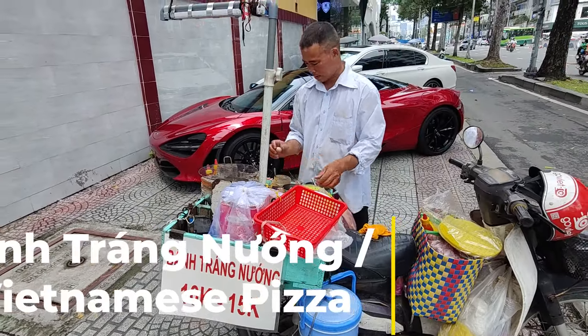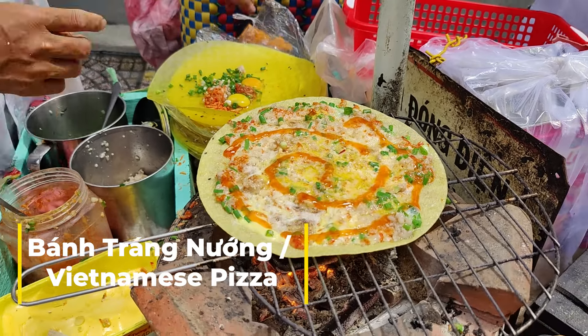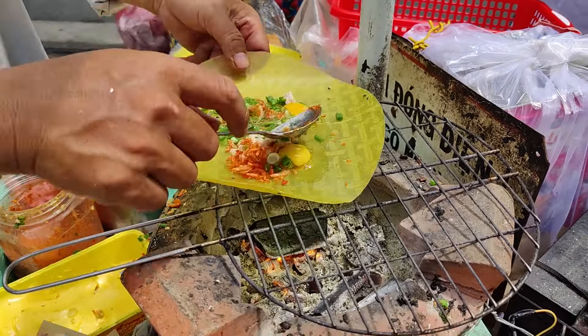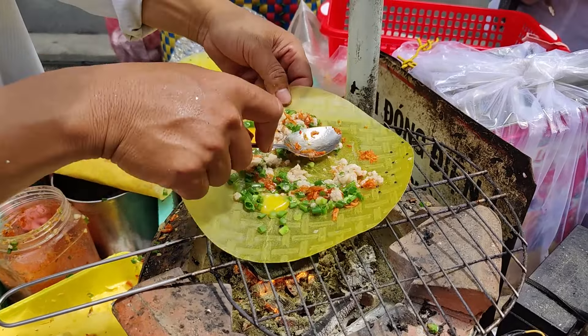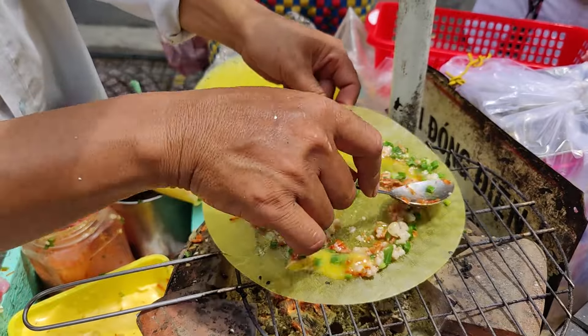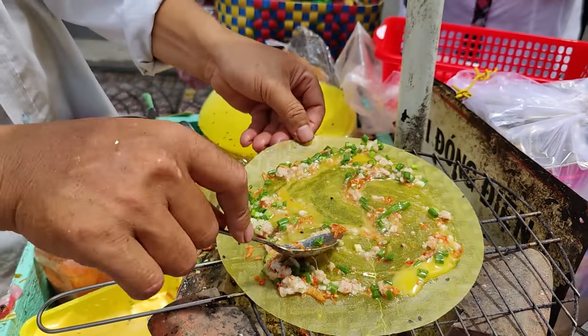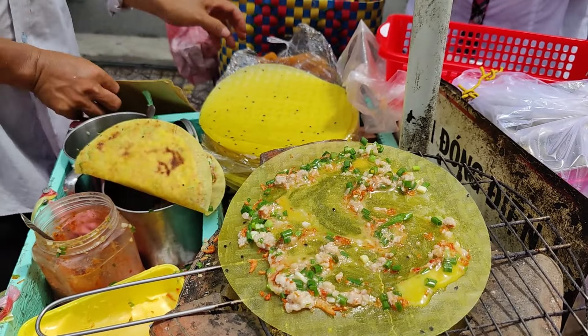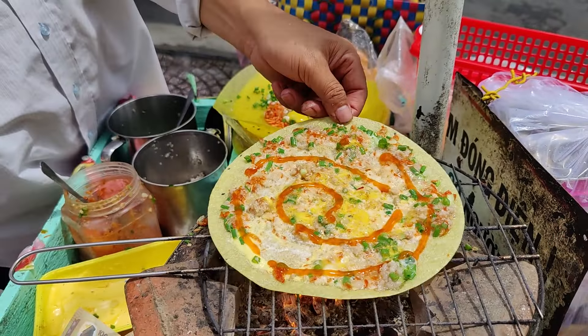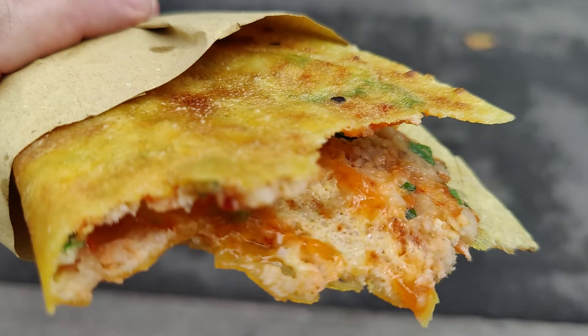Found outside any government building or school, this economical snack is all the rage. It's essentially grilled rice paper used like a pizza base, and can be made with any toppings you have on hand. Quail's eggs, dried shrimp paste, green onion, canned meat — they're all popular, but it's always topped off with a swirl of sriracha. Crunchy and a steal at the price.